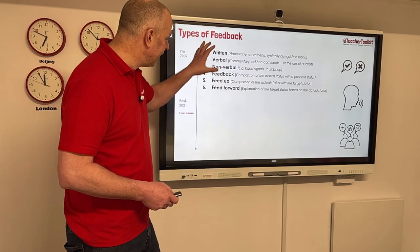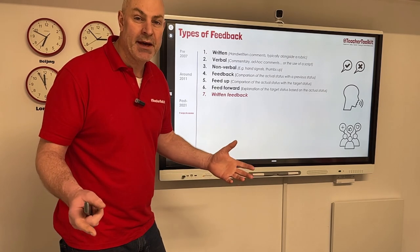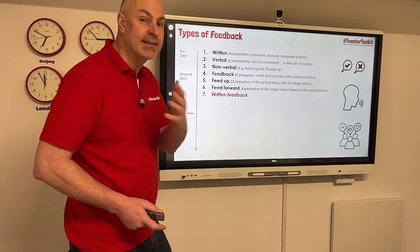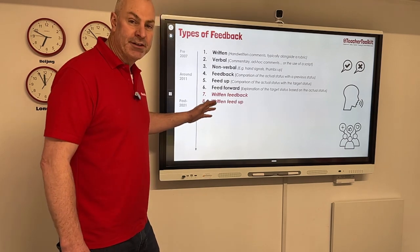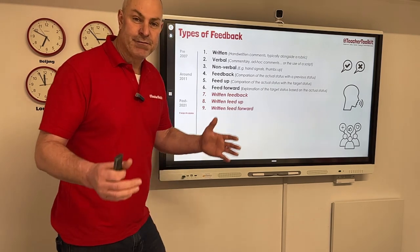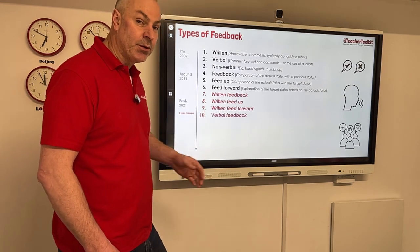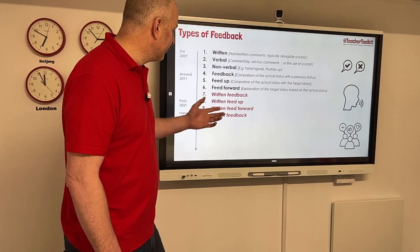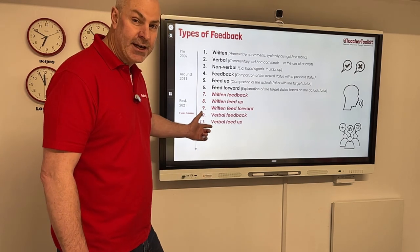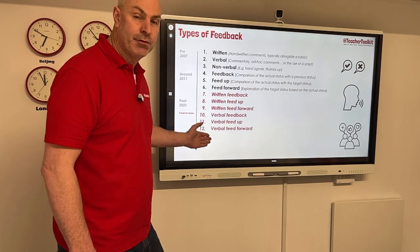So there are already six formats. Taking this a little bit further, we've got written feedback — your tickle pink, think green, your purple pen of progress, or the marking default that exam boards seem to stipulate as the champion of all feedback. Then we have written feed up, another version of providing written feedback. And then written feed forward — so there are three types of written assessment right there. Then verbal feedback: speaking to a student in live assessment in the classroom, comparing the actual status of their work to their previous status. Then verbal feed up, comparing actual status to target, and then verbal feed forward.